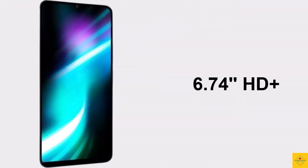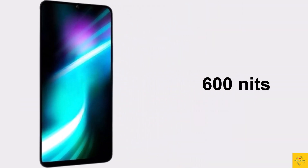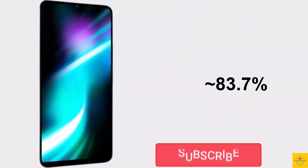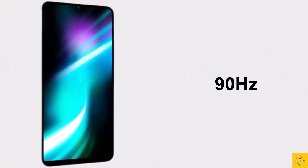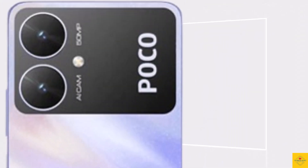The display has a resolution of 720 by 1650 pixels, 600 nits peak brightness, 20:9 aspect ratio, approximately 83.7% screen-to-body ratio, approximately 267 PPI pixel density, 90Hz refresh rate, and Corning Gorilla Glass 3 protection. Now let's talk about the camera of this smartphone.